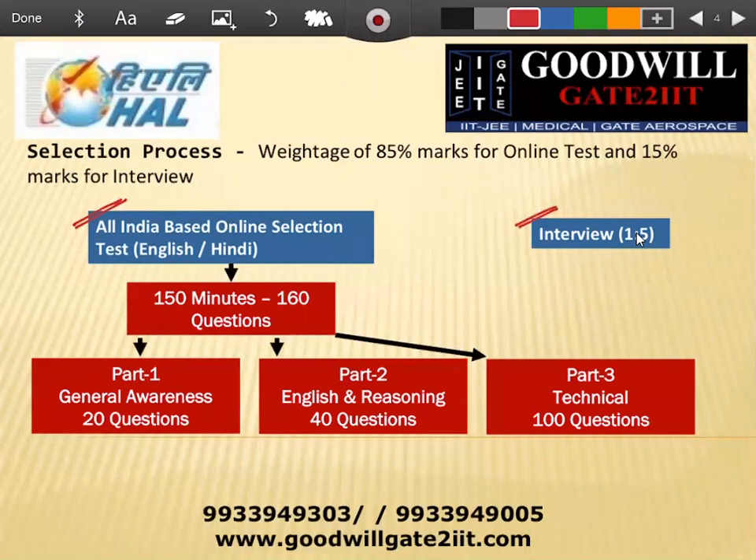Your exam will be 150 minutes — one and a half hours — and you'll have 160 questions. It's a very straightforward exam; you should stick to the basics. You cannot afford GATE or IES standard numericals. Ideally you'll be solving these 160 questions in about 100 minutes — numericals are very easy. The exam consists of three parts: 20 questions from general awareness, 40 questions from general aptitude covering English and reasoning, and 100 questions from aerospace core technical topics.